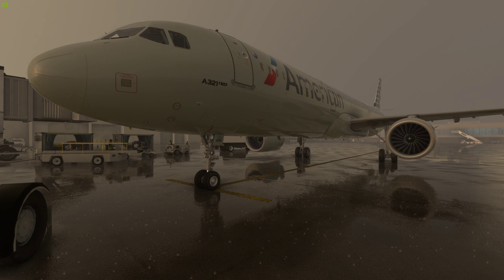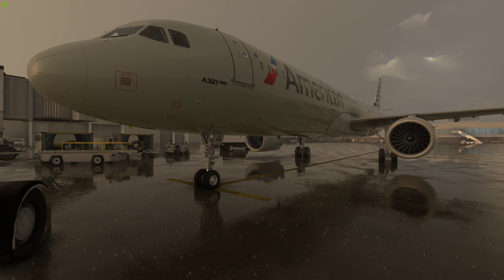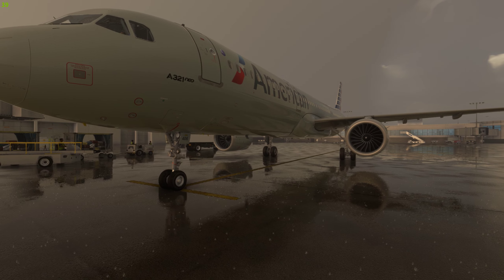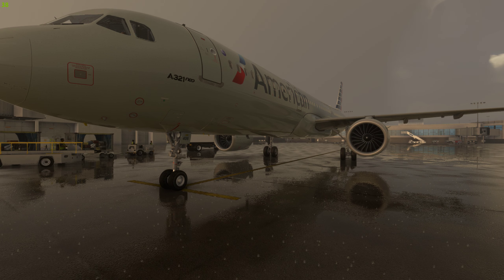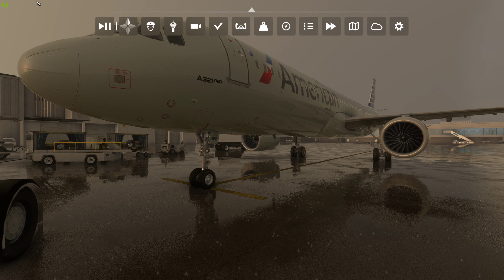Hey everybody, this is the A321neo Airbus from LVFR. I'm checking it out — he did some fixes on it. He fixed the wings and the windows inside and stuff for the rain. That's why I've got the rain going, because he said he did some fixes to the windows when you look out when it's raining. So let's take a look at that, and the wing too.